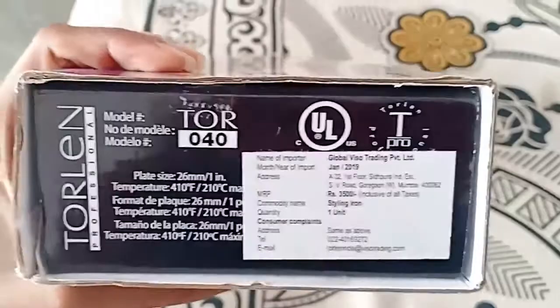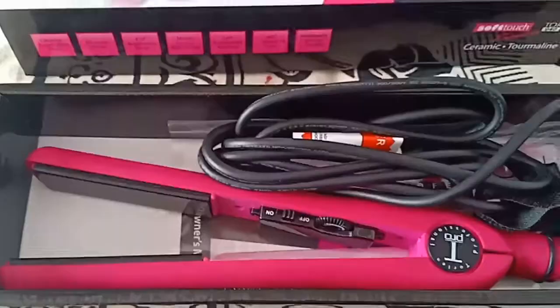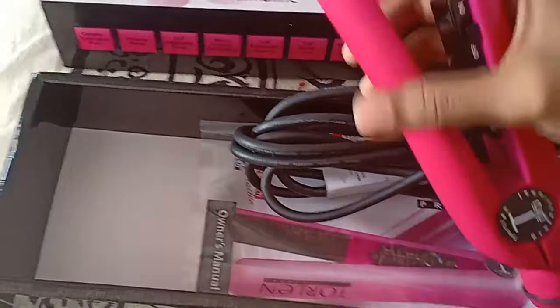There is a small negative feedback I would like to share: the outer body of the straightener gets pretty hot, so be careful while straightening. If you like the product and would like to buy it, I will surely link it in the description box and you can purchase it from there.